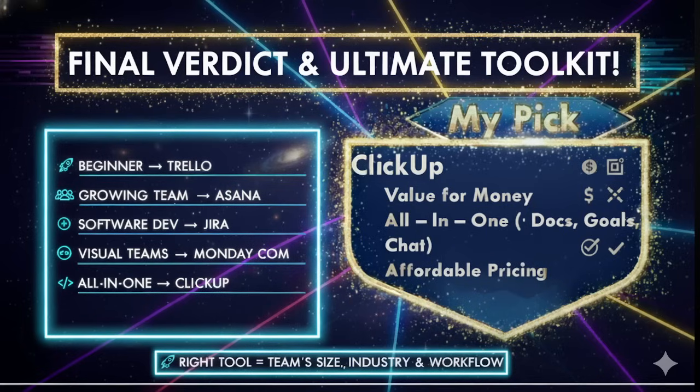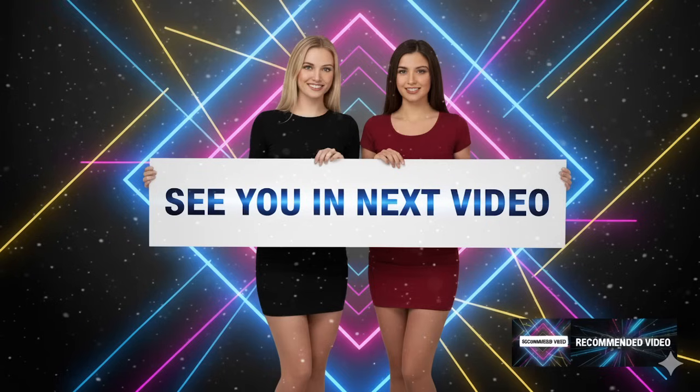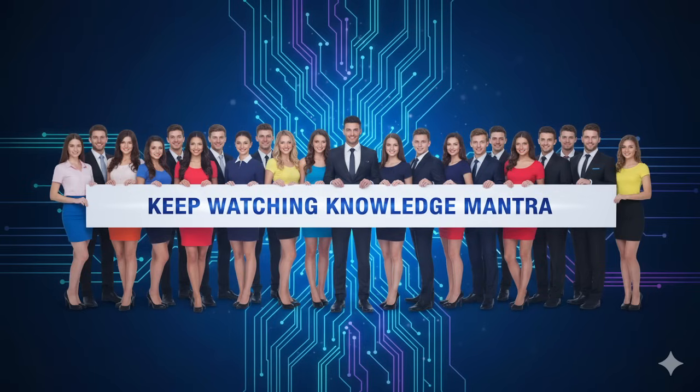Which tool do you use? Drop your thoughts in the comments — I would love to hear your experiences. If you found this video helpful, don't forget to like, share and subscribe for more deep dives into business tools and productivity hacks. See you all in the next video. Please take good care of yourself, and keep watching Knowledge Mantra. Thank you!